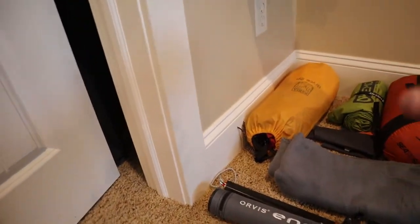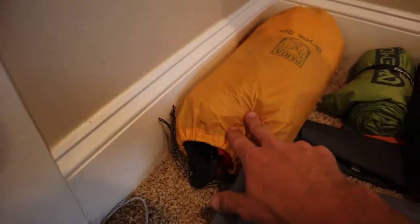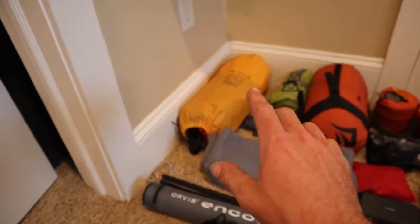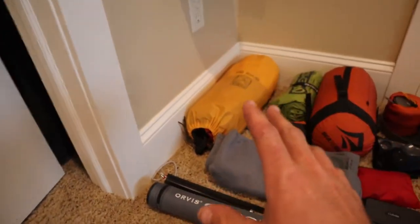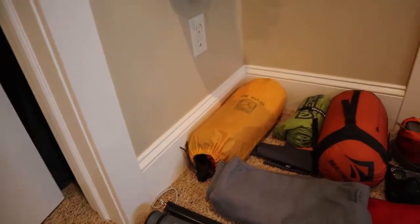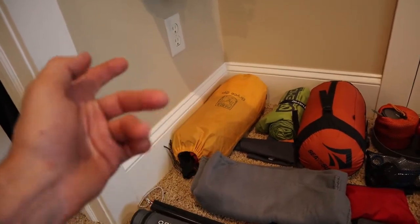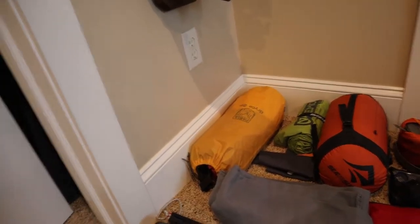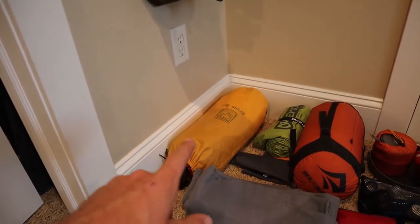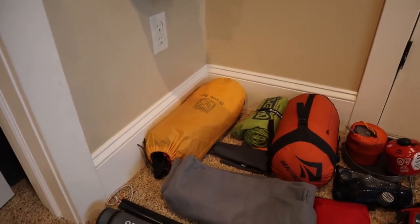Starting with the big three: this is the Parea Outdoor Products Bryce two-person tent. I really love that tent — it's a great buy, really light, pretty small package, and it has served me well in a lot of harsh conditions: snow, rain, wind. I'm actually going to do a one-year review on this backpacking trip I'm heading on because I love it so much.